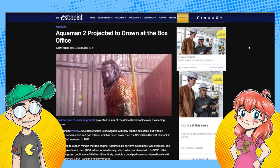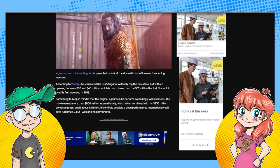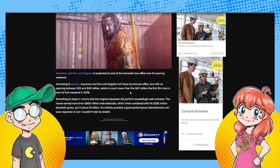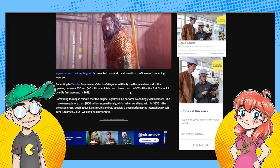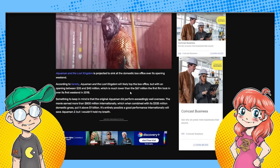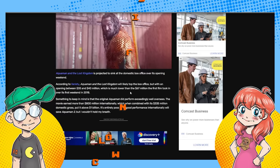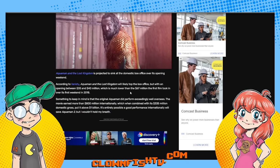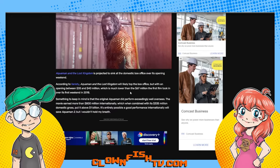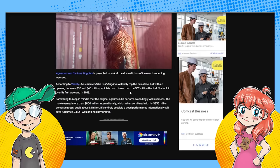Escapist says Aquaman 2 is projected to drown at the box office. Aquaman: The Lost Kingdom is projected to sink at the domestic box office over opening weekend. According to Variety, it's going to do between 35 and 40 million. They said at least 40 million — so they're already going down on this one. It's much lower than the 67 million the first film took in over the first weekend in 2018. The first one wound up doing supposedly about a billion dollars at the box office, but it had to be overseas.